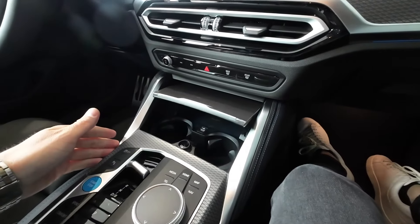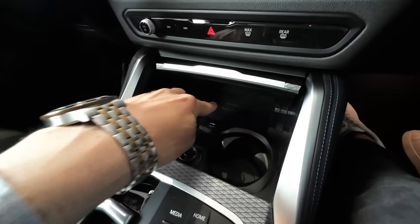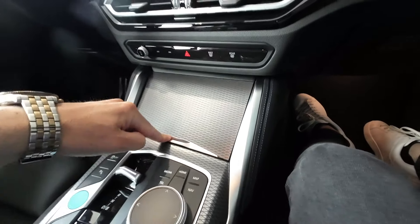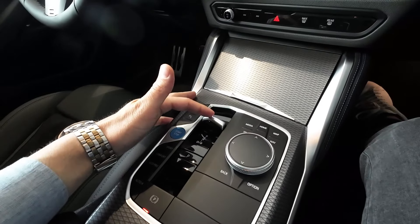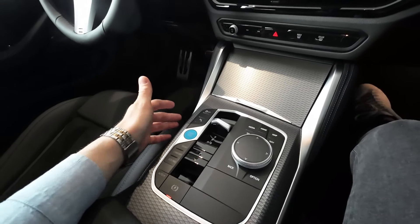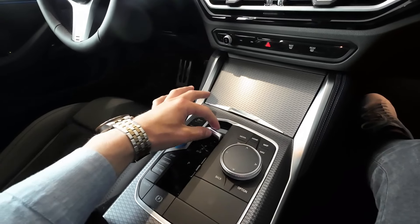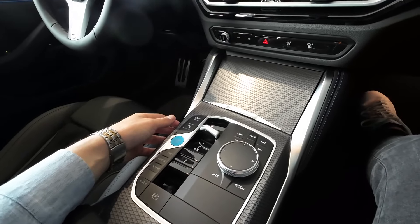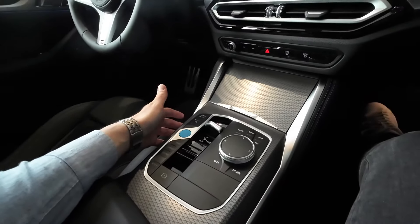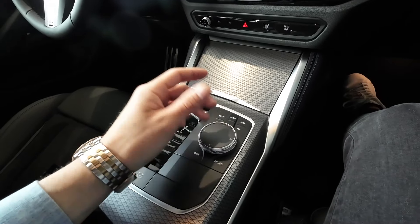In the center we have a huge infotainment system, two air vents, and some useful shortcuts in the lowest part. There are two cup holders with USB charging options and wireless phone charging in the front section. This is the new gear selector from BMW — we saw this first with the facelift of the 3 Series. There is no more gear stick; you now have a small lever to operate it.